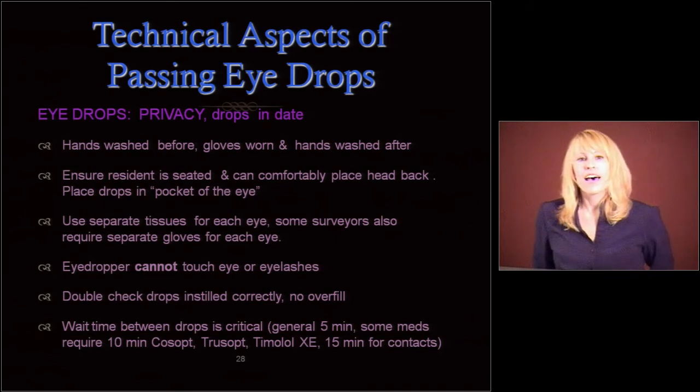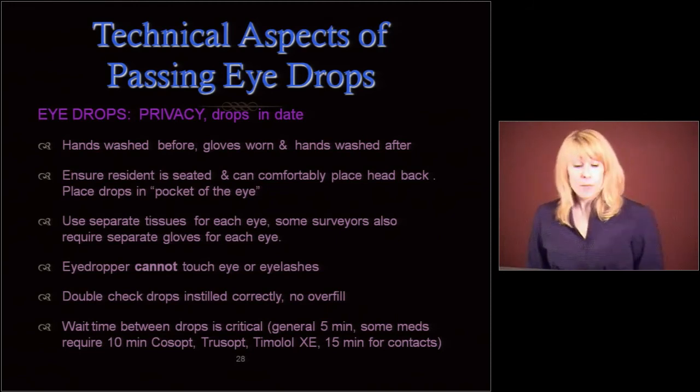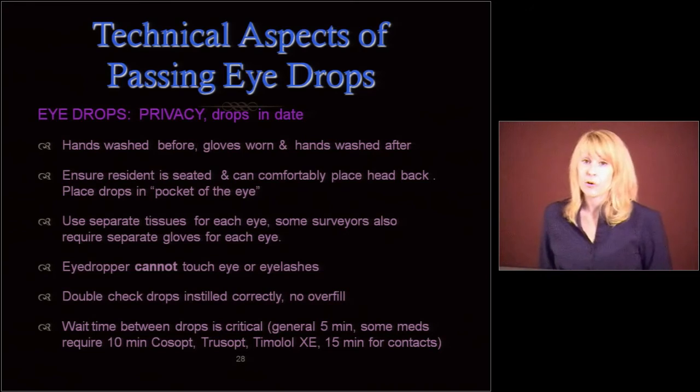Make sure you're waiting in between the drops. Generally it's five minutes between different drops in the eye, and three to five minutes in between the same drop in the same eye. Some, though, require ten minutes — such as Cosopt, TruSoft, or Timolol XE. We're getting more baby boomers arriving now; some of them wear contacts. If you give eye drops, you have to wait at least fifteen minutes before putting those contacts in.